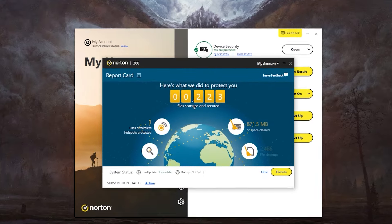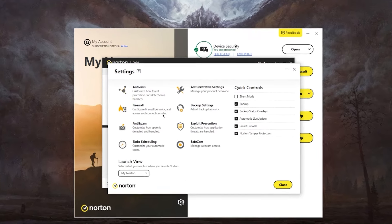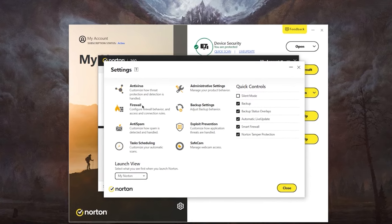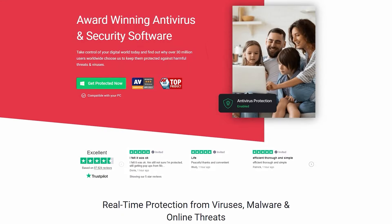In my experience, Norton really stands out in the antivirus landscape. Their diverse features cater to both security and privacy, making them a top contender for anyone looking for comprehensive antivirus software.